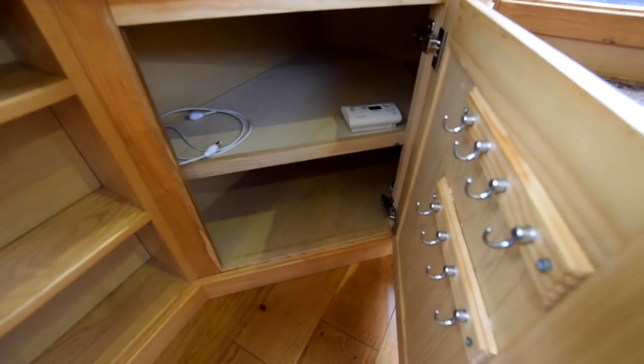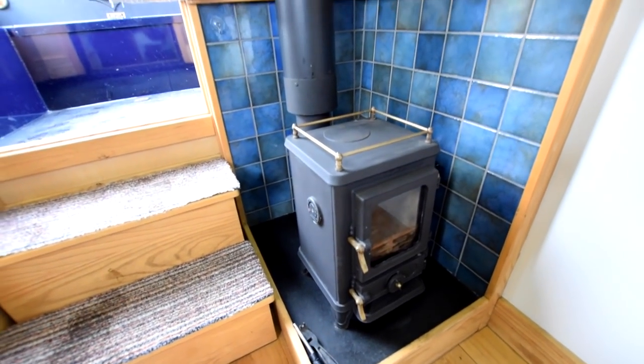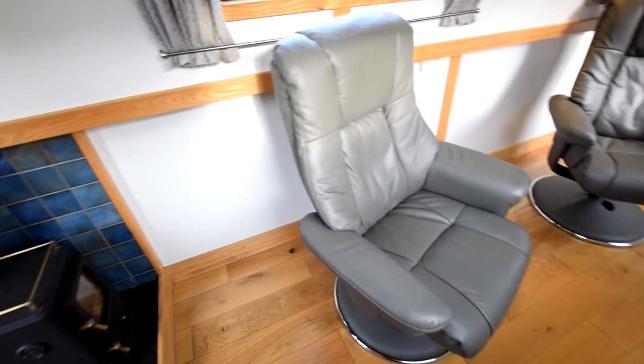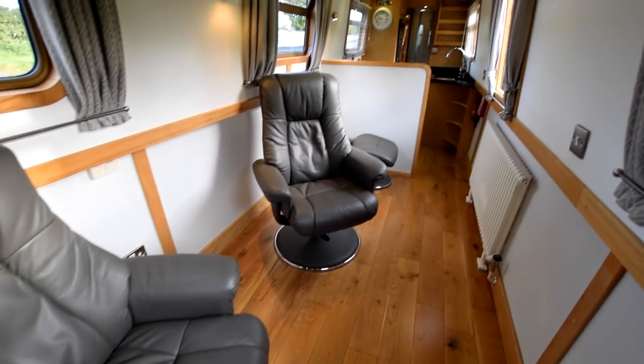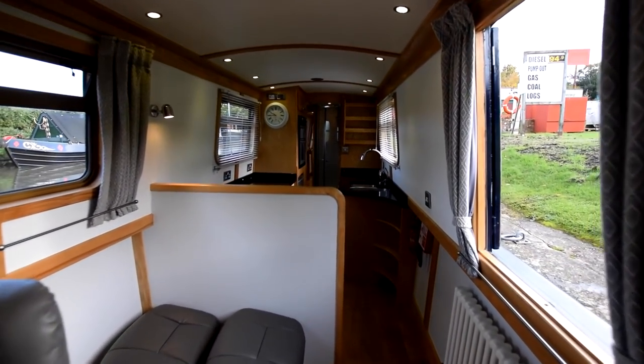These armchairs, by the way, are part of the sale — subject to negotiation. They're new. The stove is a Salamander Hobbit four-kilowatt solid fuel stove. Head height on the boat, by the way, is six foot five inches. All the lighting is LED.